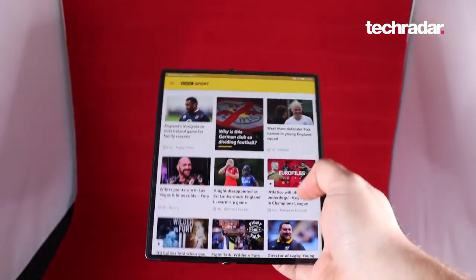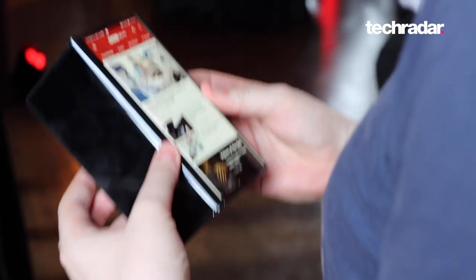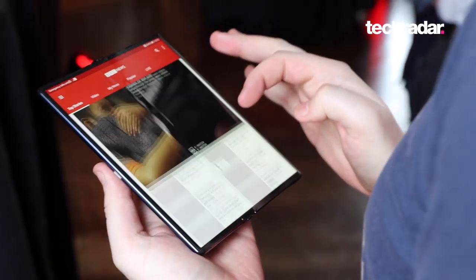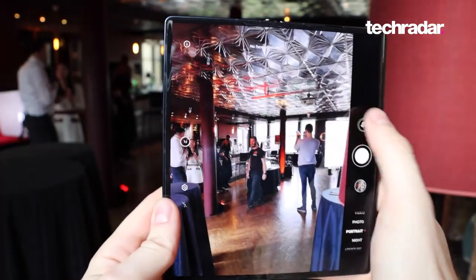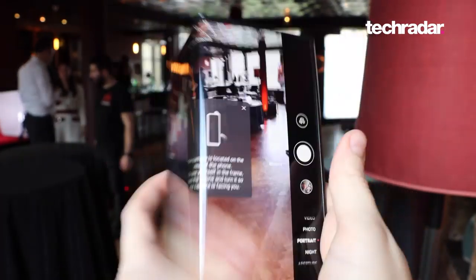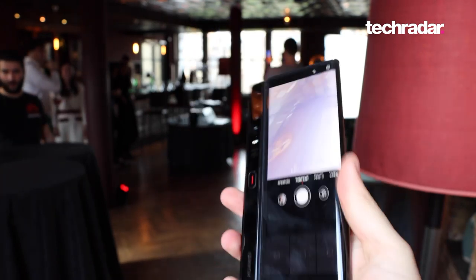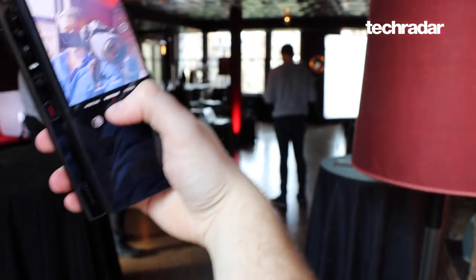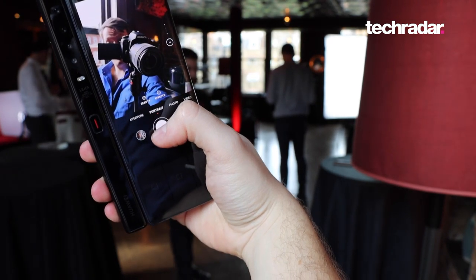Something that sets this phone apart from other foldables we've seen lately is that it folds from the back. This isn't like the book design of the Samsung Galaxy Fold, or the new clamshell design that seems to be becoming quite popular. The main camera is also the selfie shooter on this device — it's a combination of a 40-megapixel wide, 8-megapixel telephoto, and 16-megapixel ultra-wide camera.